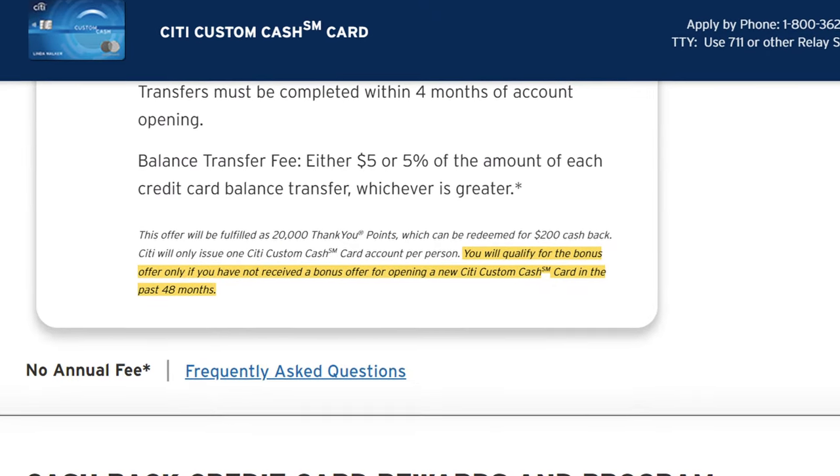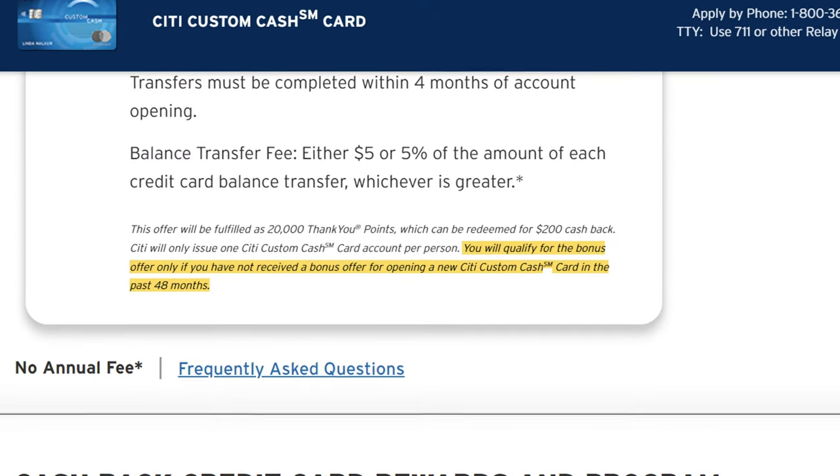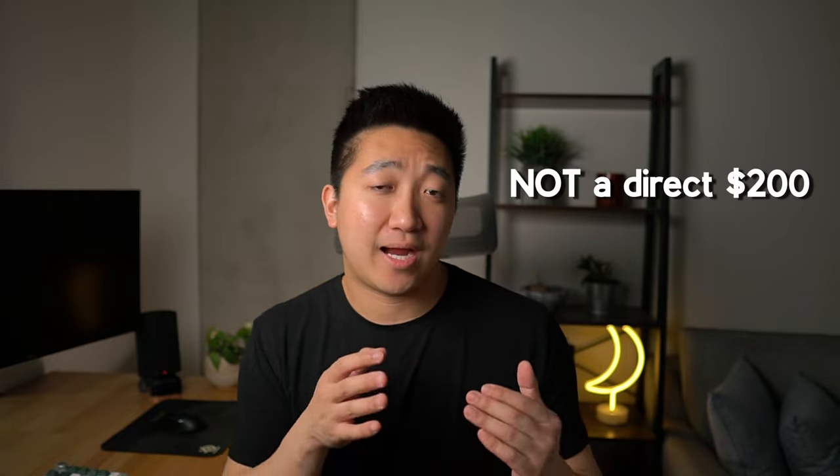Just know that it is possible to get this card again and get the sign-up bonus, but you'll have to wait 48 months between the two. Also, when you're getting the sign-up bonus, it's not $200 direct cash back to you, but instead it's paid out in 20,000 Citi ThankYou points.